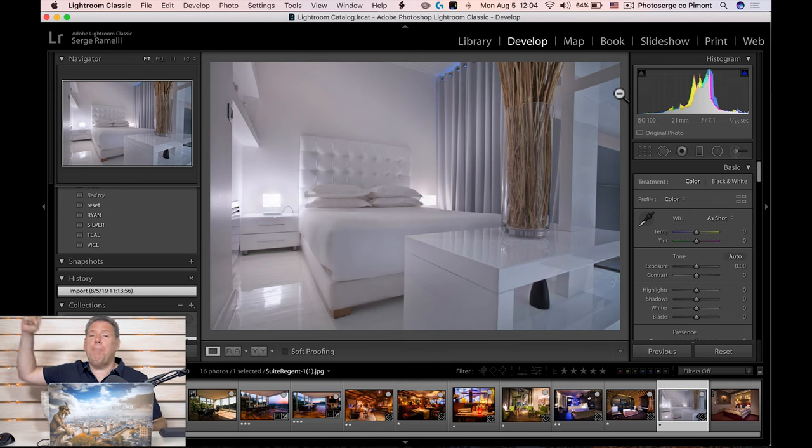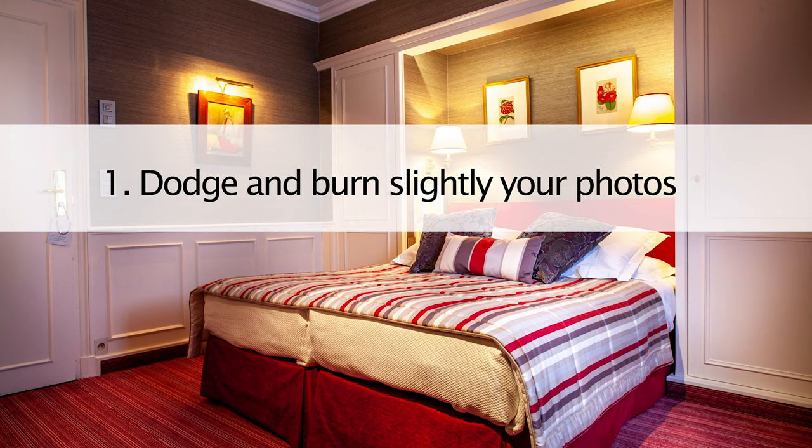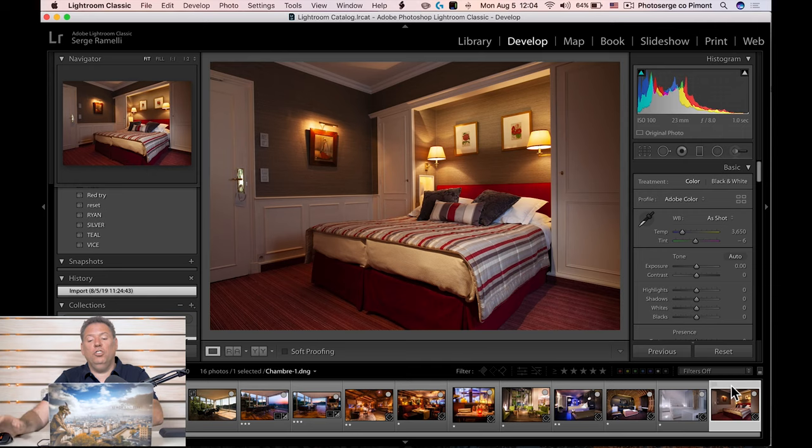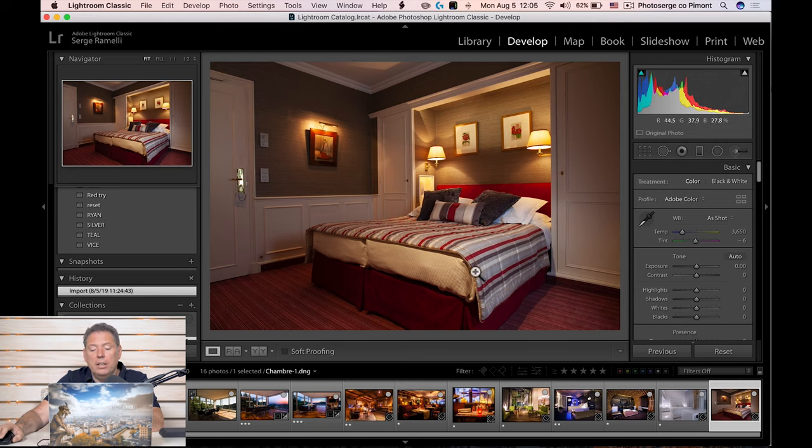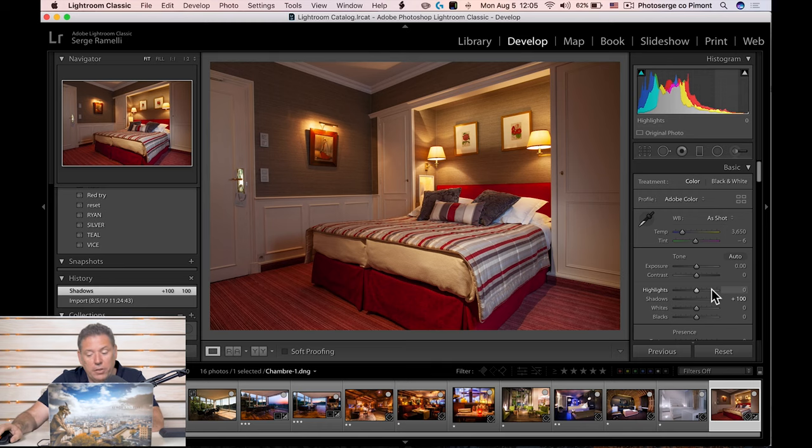Special trick number one, and the most important of all — probably the one that brought me the most money — is dodge and burn your photography. This is a good example: a photo of the Hotel Abbey in Paris, a beautiful four-star boutique hotel. Every painting you see there is probably worth like $10,000. The quality of the furniture in that hotel is unbelievable. If you wanna have a great stay in Paris, check out the Hotel Abbey — it's really where I would want to stay.